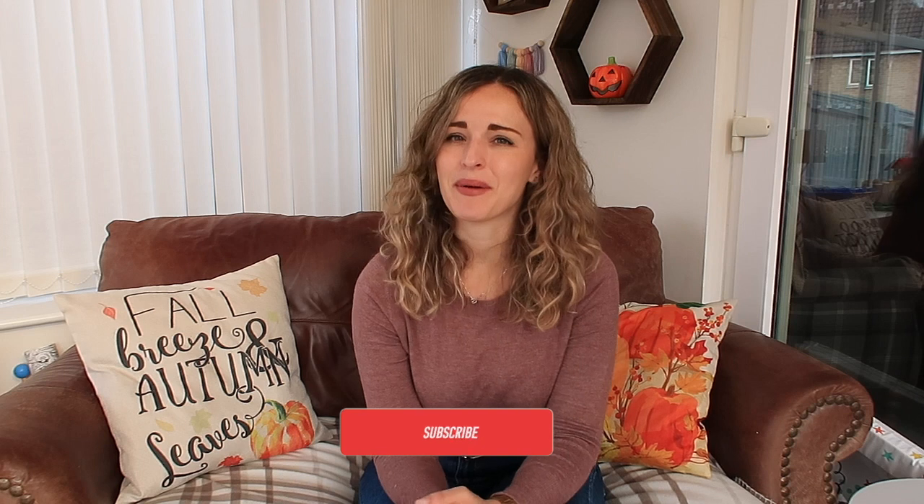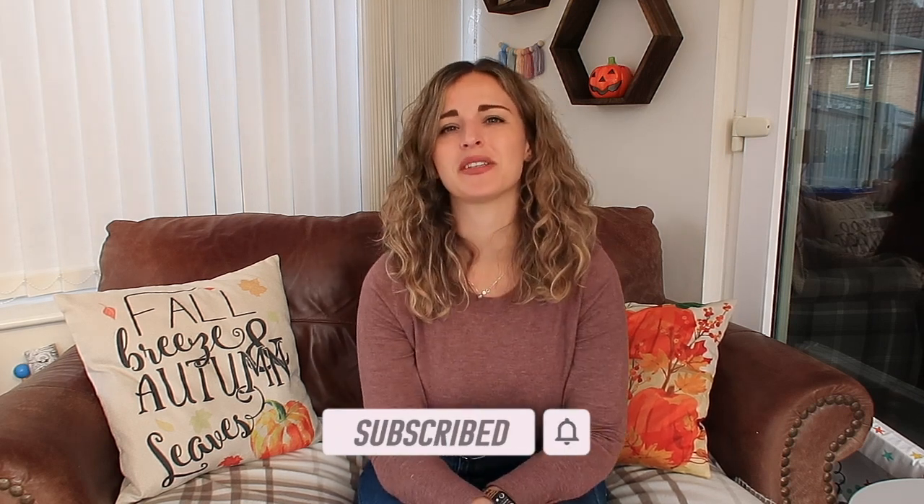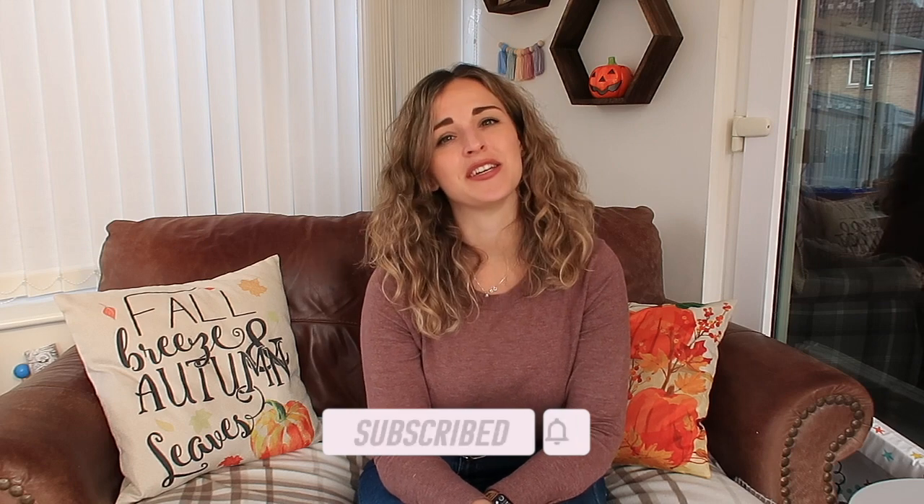It's a really good one for anyone who has two young children, or more than that, or even just one child and you just want to be prepared for the next day. This routine hopefully will help you out — it's definitely helped me out. Before we get started, if you're new to my channel, I'd love it if you could hit the subscribe button and let's just get straight into the evening routine.